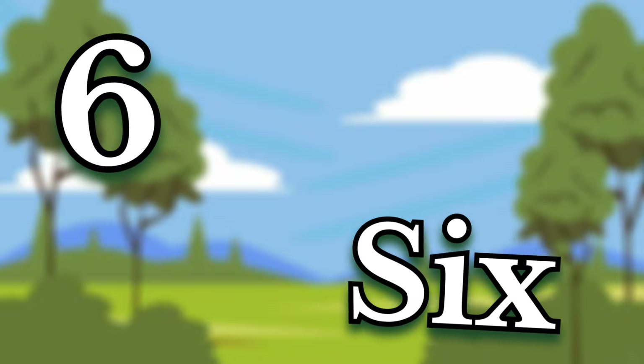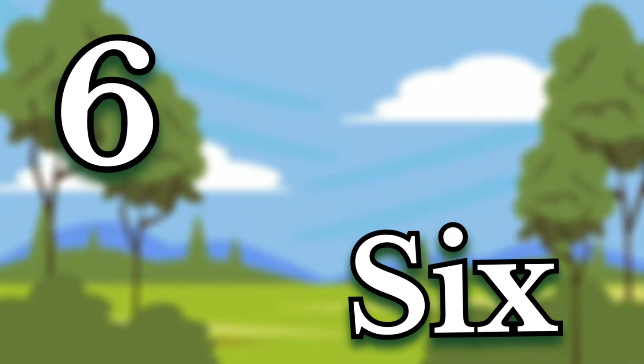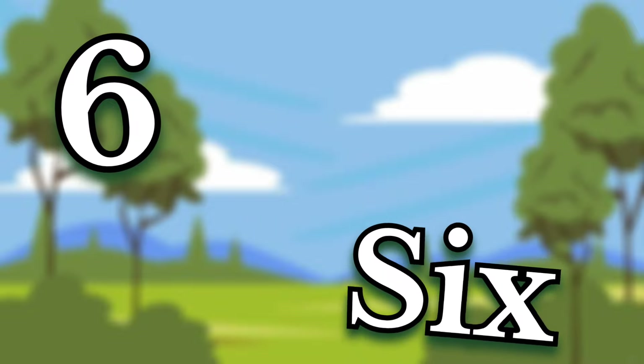Six. Children, this number is six. Say it again. Six.